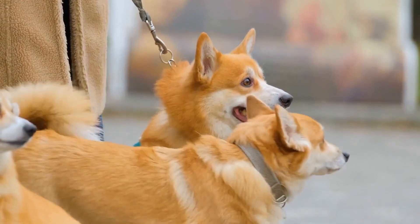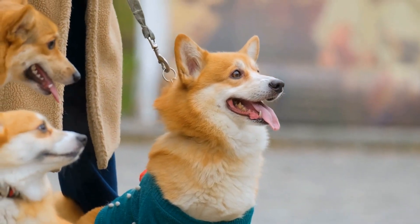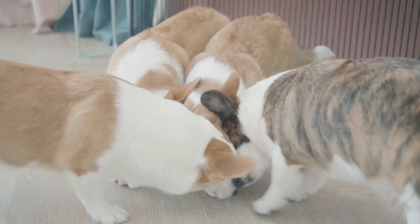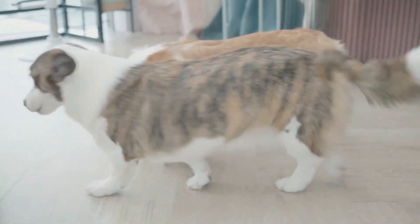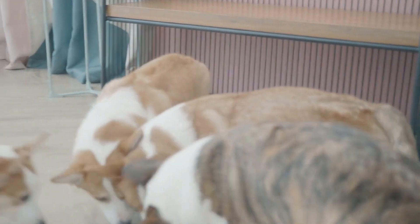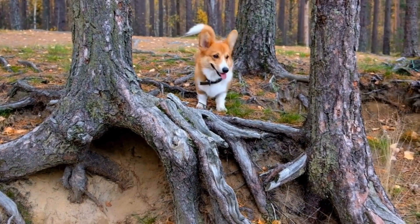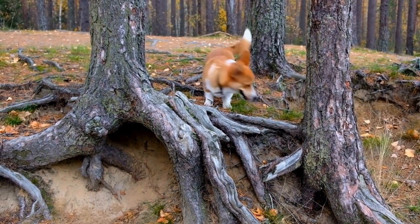However, tail docking has become a controversial practice in recent years. As society's views on animal welfare and ethical treatment have evolved, there has been a growing concern about the unnecessary removal of body parts for cosmetic reasons. Many organizations, including the American Veterinary Medical Association (AVMA), have taken a stance against tail docking except for medical reasons.